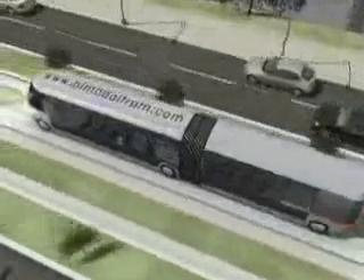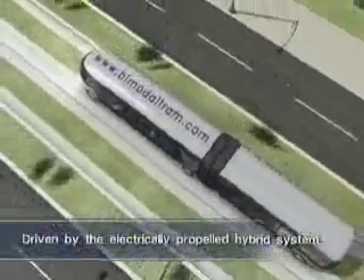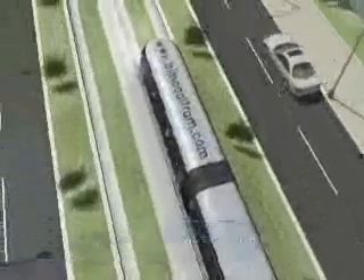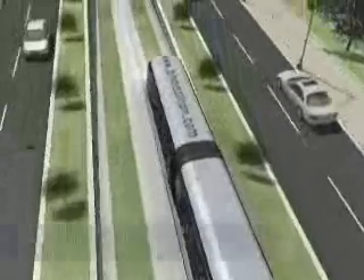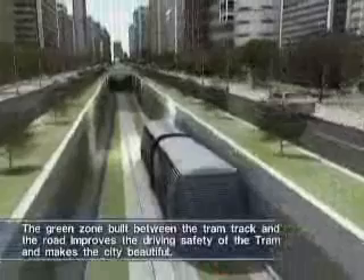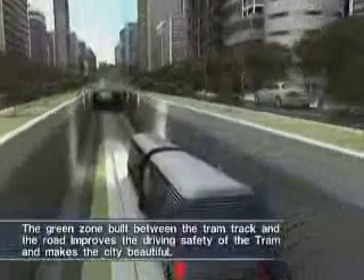The tram's body made of composite materials is light and looks elegant. Since it is driven by an electrically propelled hybrid system where the internal combustion engine and the batteries are combined, its noise and exhaust gas are much more reduced than those of the existing bus, and its fuel efficiency is more improved as well.